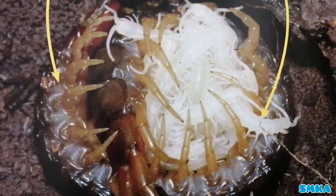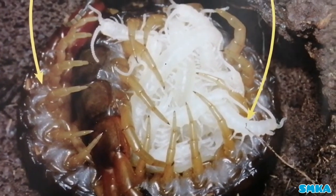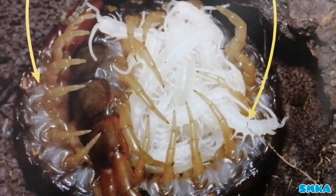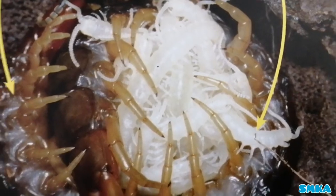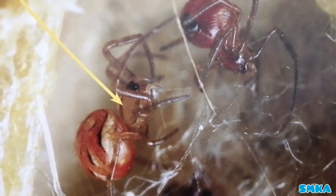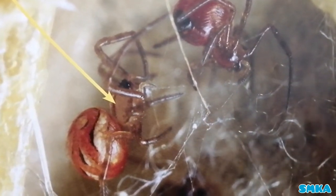Many young centipedes look like adult centipedes. When they are babies, they are white, and when they are grown-ups, they change to orange colour. Young spiders look like adult spiders, and you can see these spiders are red.